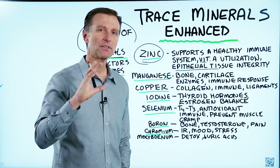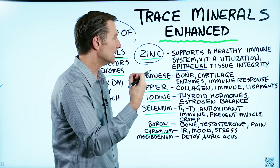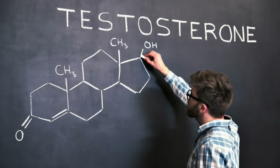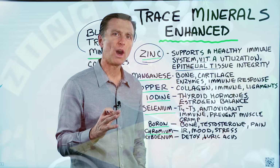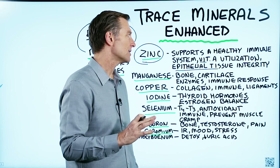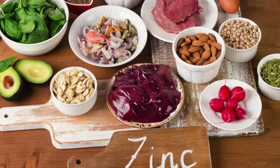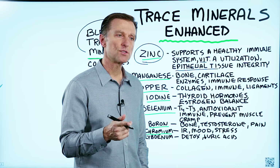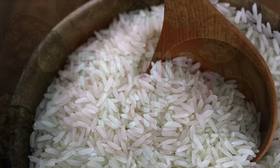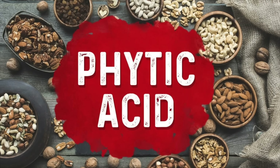Zinc is involved in a lot of different things, including your skin both outside and inside, reproduction, immune system, and it supports testosterone. It's very high in oysters, shellfish, red meat, and even cheese. There are a couple of reasons why a lot of people are deficient in zinc. Number one, we don't have a good storage system for zinc, so if we're not consuming it regularly from our food, we become deficient. Number two, if you're consuming grains, corn, or rice, there's something called phytic acid that blocks your absorption of zinc. Also, the more stress you're under and the more sugar you eat, the more deficient you are in zinc.